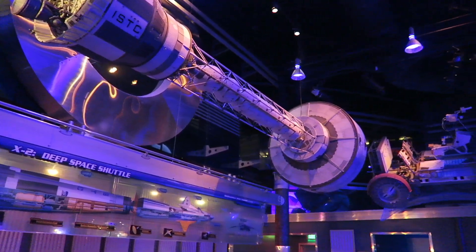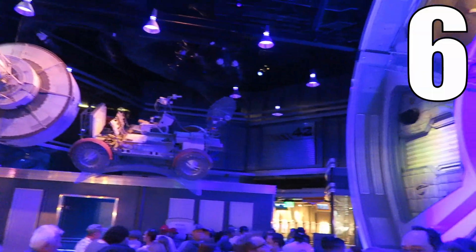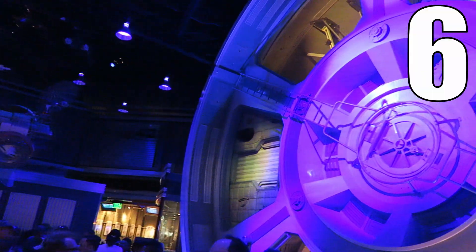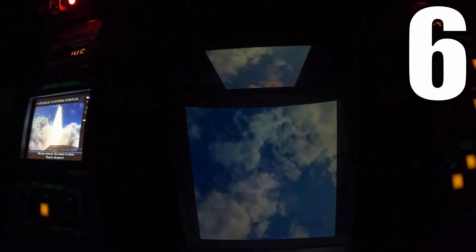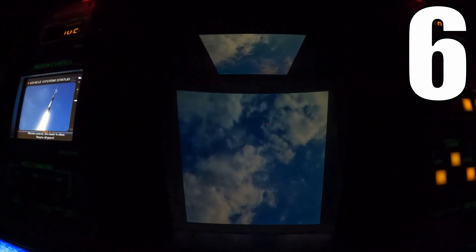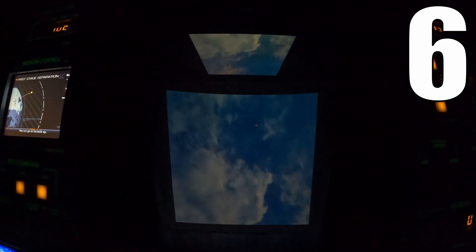I would give Mission Space a 6 out of 10. This is a solid ride. As a thrill seeker, I'm genuinely impressed by the sustained positive Gs this ride induces on the Orange side, particularly during the liftoff sequence. I just wish the on-screen visuals were better — that is one of the most important things of any simulator, yet this is where this one struggles. That's the one thing holding Mission Space back from being a truly great attraction.